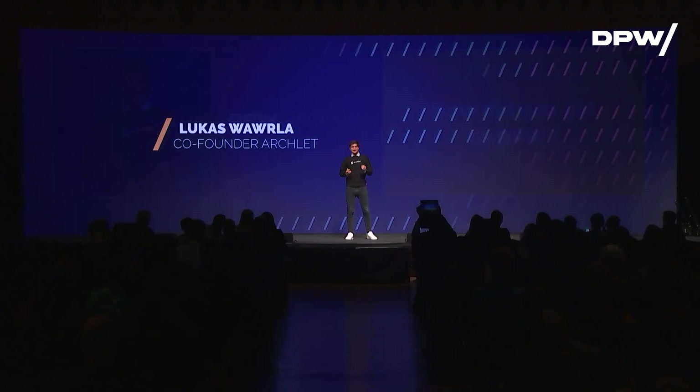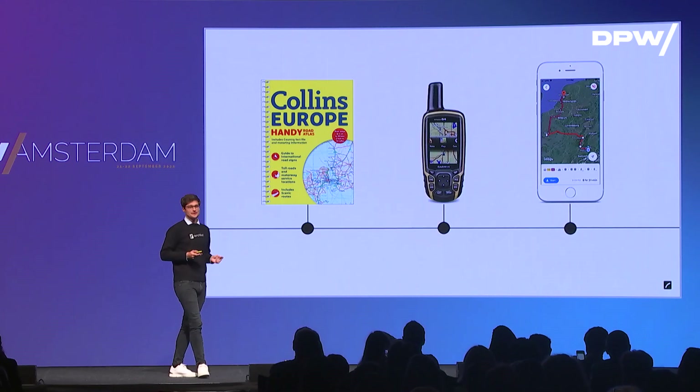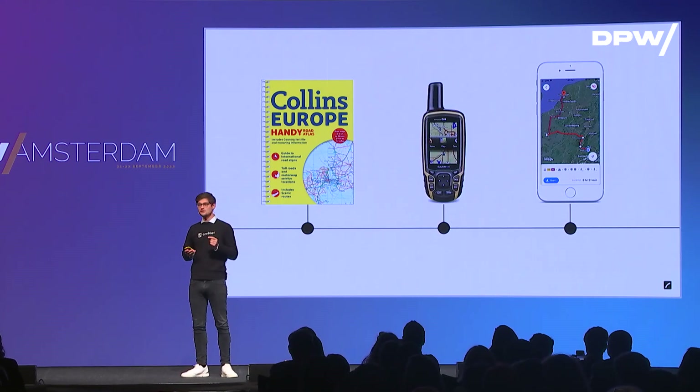Let me start with a question. How did you find the venue today at DPW? Can you actually still remember how it was using one of these physical street maps, or even worse, one of those? Obviously not, because you're all using Google Maps. Google Maps guides us through our daily lives with the best possible route from A to B.